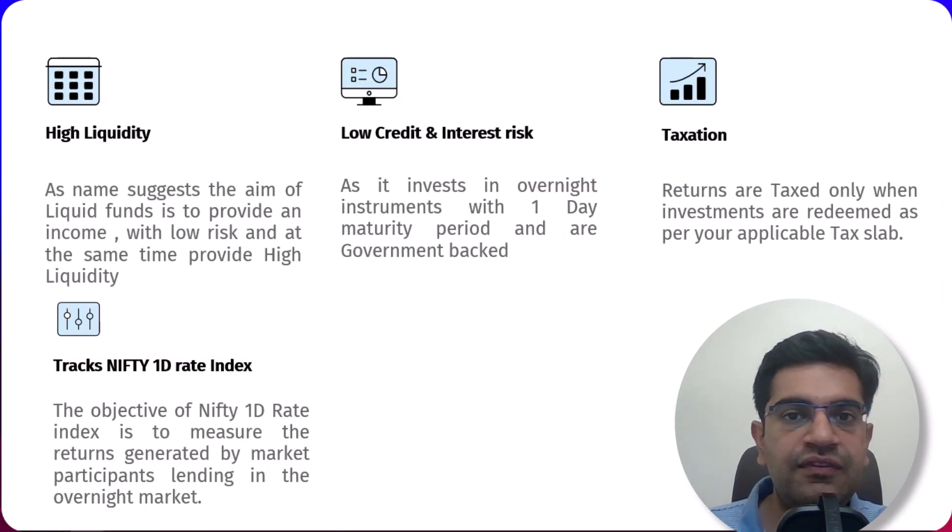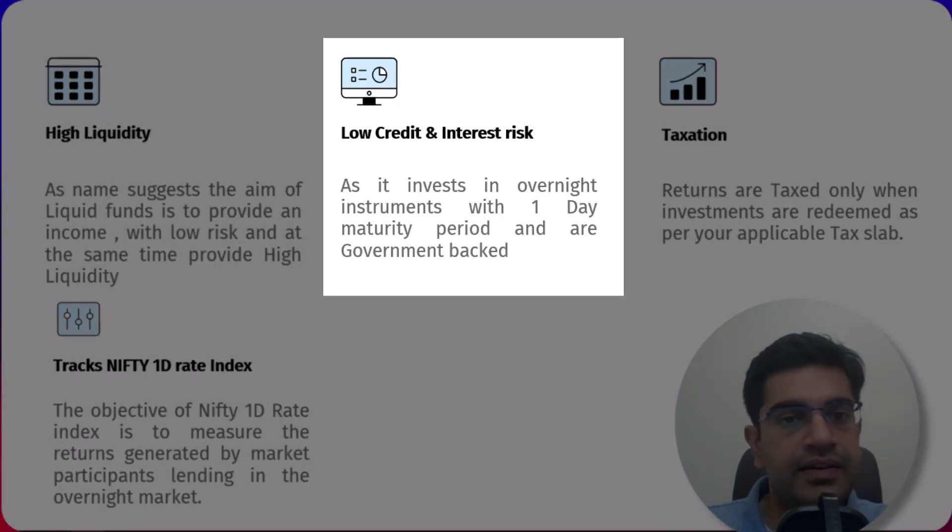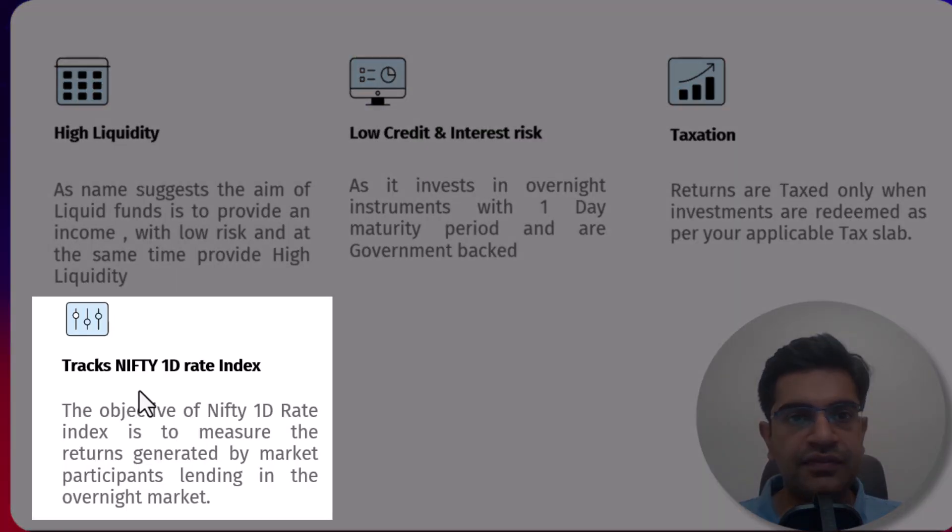Now let's explore the key features of liquid ETFs that make them an attractive investment option. High liquidity: liquid growth ETFs provide income with low risk while maintaining high liquidity, meaning you can access your funds quickly without any hassle. Low credit and interest rate risk: this ETF primarily invests in instruments with a maturity period of just one day, and they are backed by the government, which significantly reduces credit and interest rate risk. The objective of the Nifty 1-day rate index is to measure returns generated by market participants lending in the overnight market.